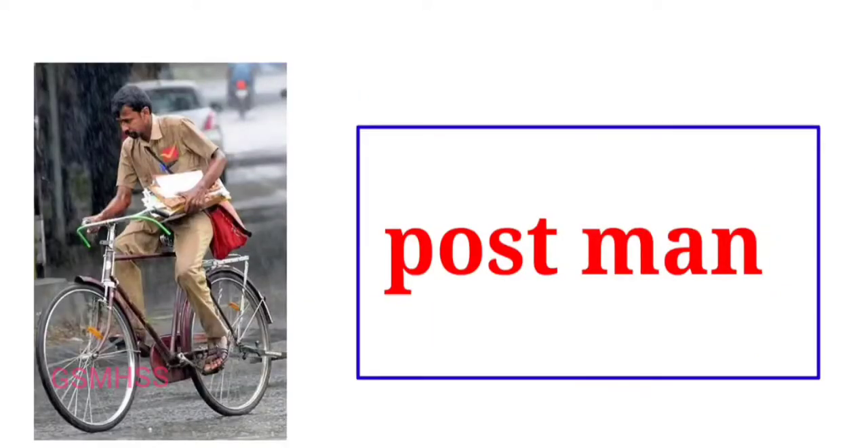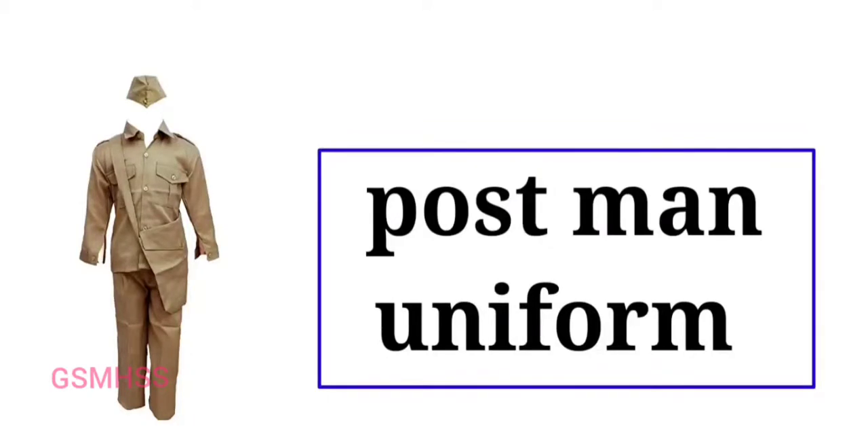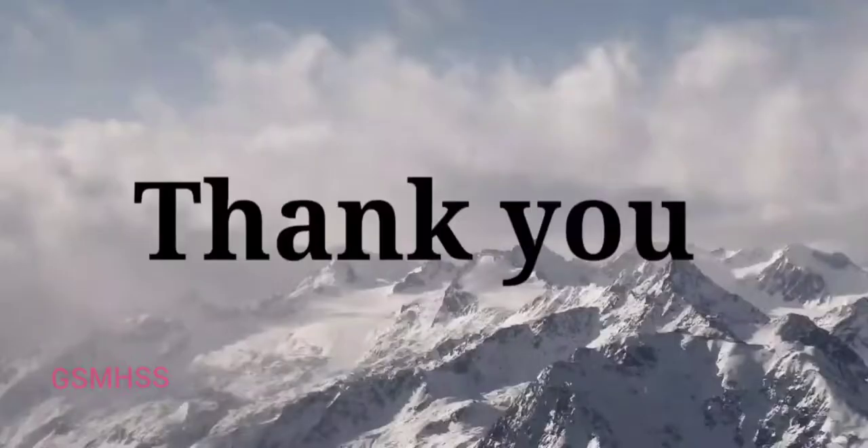Postman. The postman has ever been the carrier of good and bad news. Without him, all business would come to a standstill. Postmen wear a khaki colour uniform and the same colour bag and cap. Thank you children.